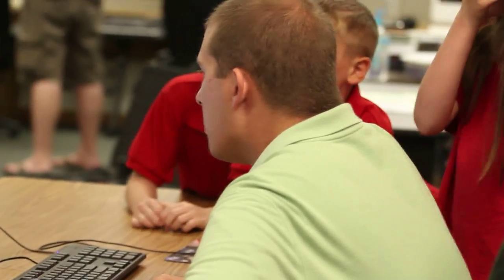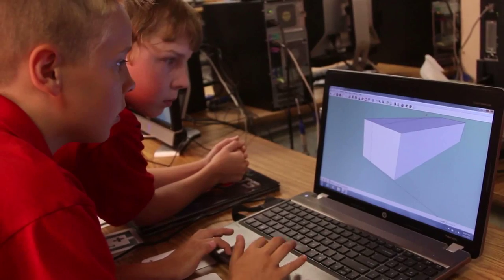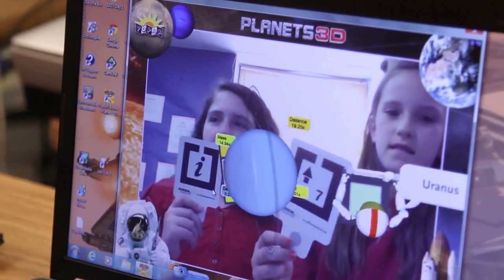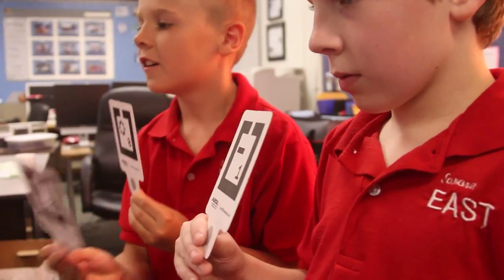The EAST program is special because it gives kids really two major resources that the regular classroom can't give. We give them this amazing technology, which is great — the kids are learning about that. But we also give them time, which in the regular classroom we're really pushed for. My favorite thing about EAST is it's not about the teacher, it's about the kids. Where you get to do your own idea, and if it doesn't work, you compare it to others and you can figure it out by yourself.